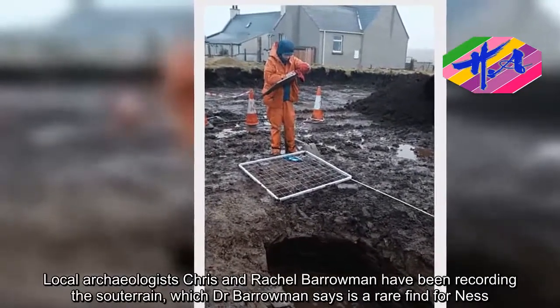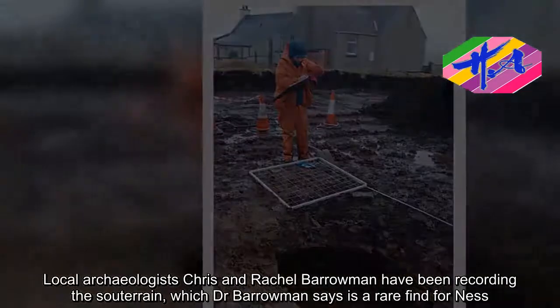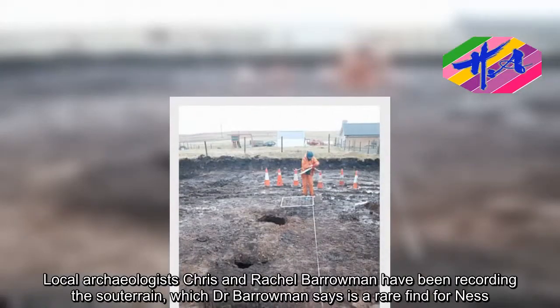Local archaeologists Chris and Rachel Barrowman have been recording the souterrain, which Dr. Barrowman says is a rare find for Ness.